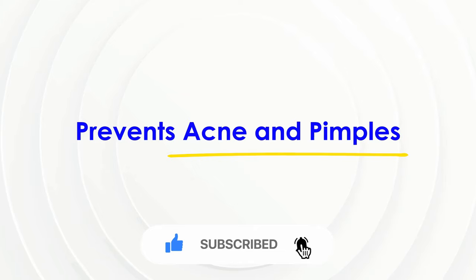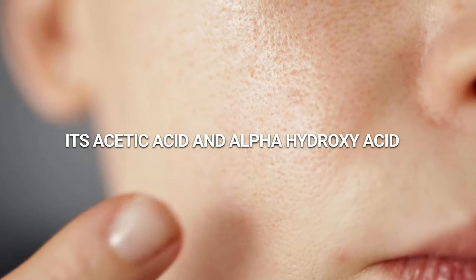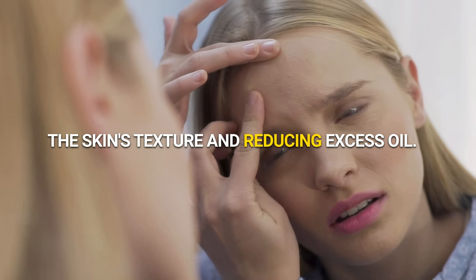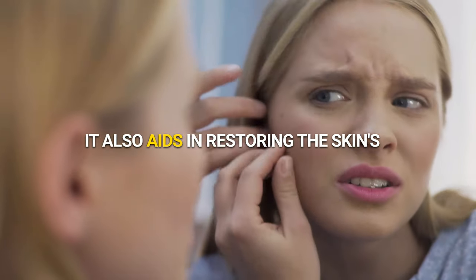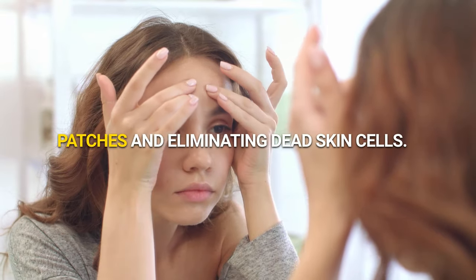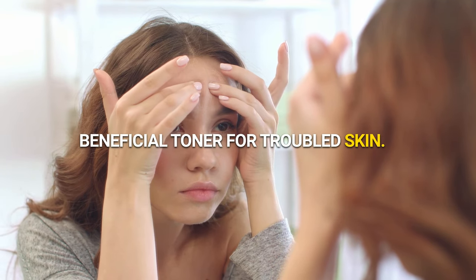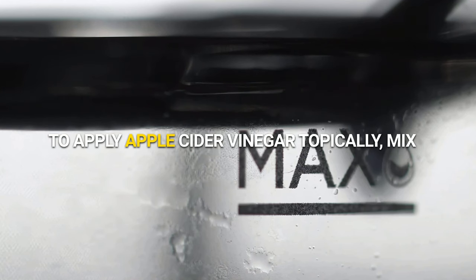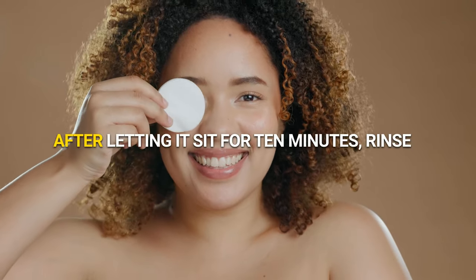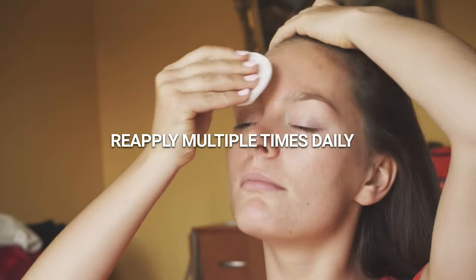Prevents acne and pimples. Apple cider vinegar has been found to alleviate pain and inflammation. Its acetic acid and alpha-hydroxy acid content effectively exfoliate and unclog pores, refining the skin's texture and reducing excess oil. It also aids in restoring the skin's natural pH balance, thus drying out acne patches and eliminating dead skin cells. Moreover, it serves as a beneficial toner for troubled skin. To apply topically, mix it with water, soak a cotton ball in the solution and dab it on the skin. After letting it sit for 10 minutes, rinse off with warm water and reapply multiple times daily for optimal results.